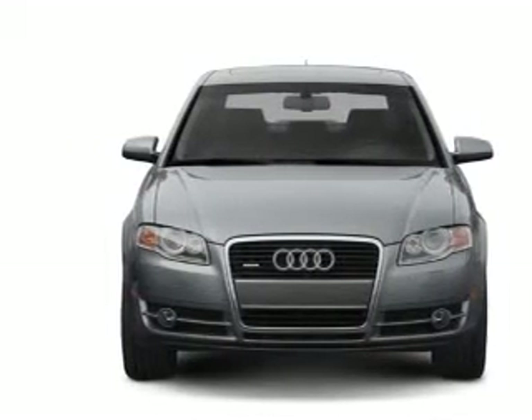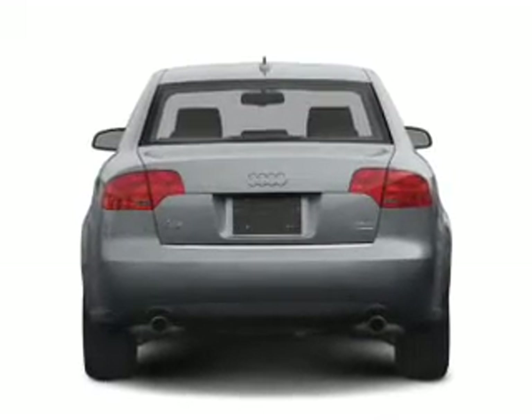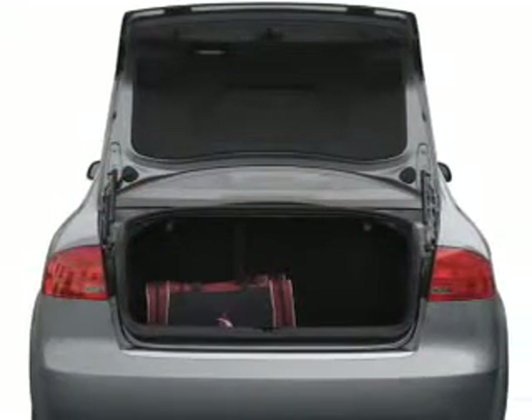With an efficient four-cylinder engine connected to a smooth-shifting six-speed automatic transmission, the anti-lock braking system will help deliver you safely to your destination.